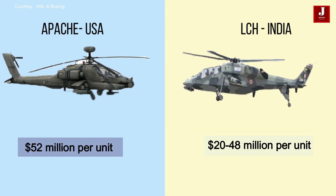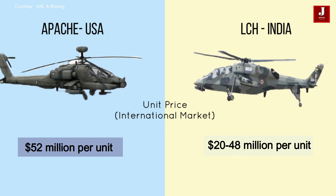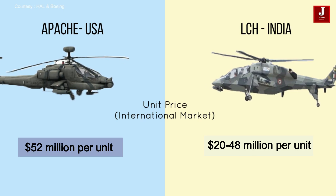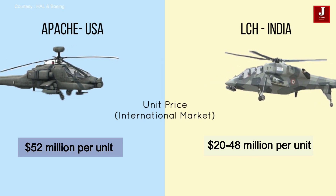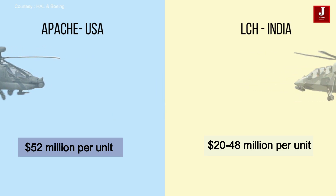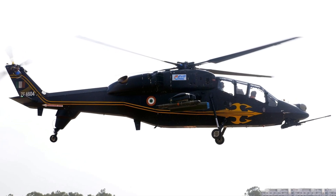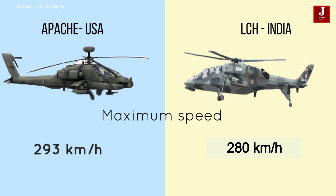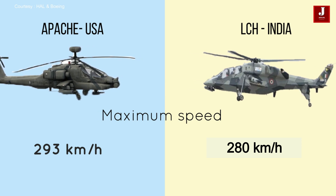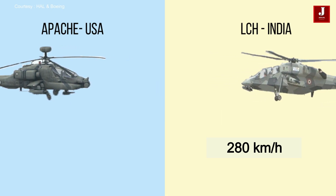The Apache AH-64 costs around $52 million per unit. In comparison, the LCH Prachanda is more affordable, priced at approximately $48 million per unit, making it a cost-effective alternative for high-altitude attack missions. The Apache reaches a maximum speed of 293 km/h, while Prachanda is slightly slower with a maximum speed of 280 km/h.